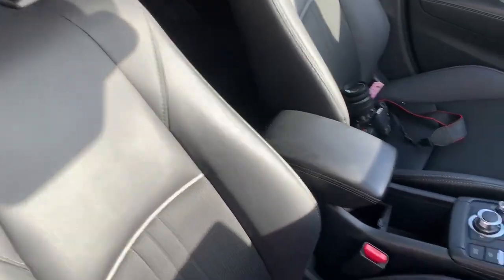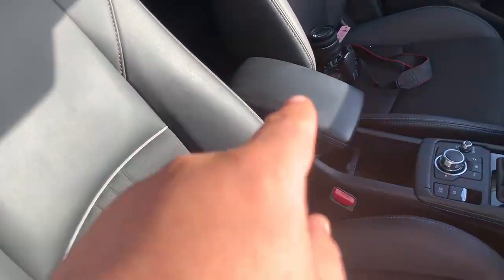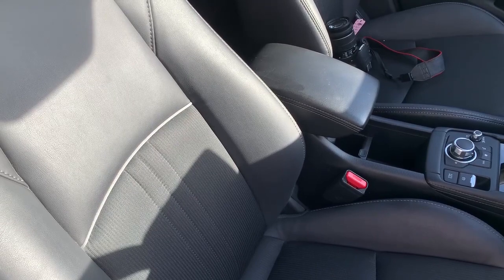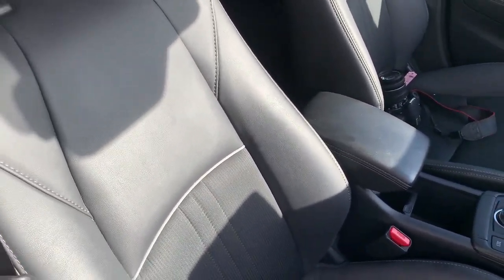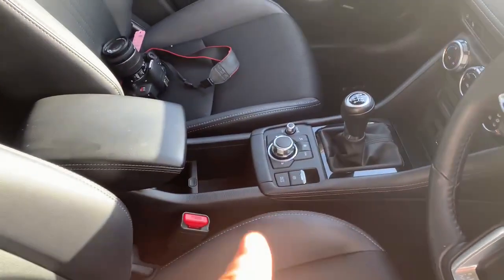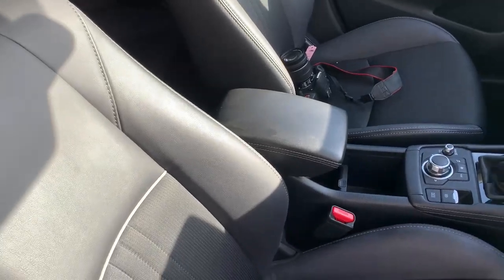Bose premium sound system. You've got this black leatherette interior — this is a slightly different style than the earlier cars. It's got a centre armrest, something that was not standard on the older cars, though you could get them as an accessory. And you've got the electric handbrake. Those are all things you've got on these revised models.